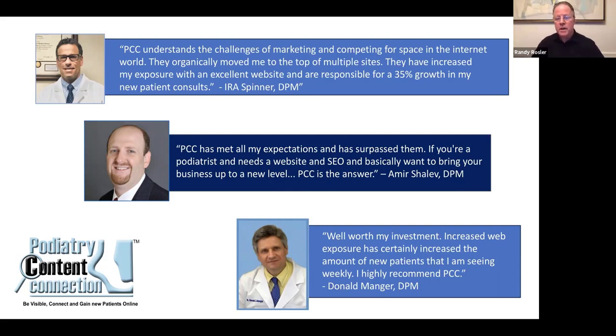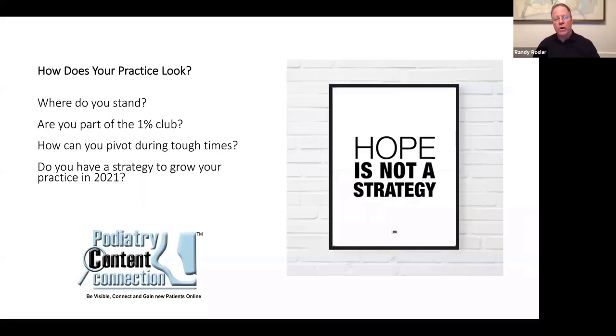Some recent Google reviews from our customers: Dr. Spinner said they increased his exposure with an excellent website and are responsible for a 35% growth in new patient consults. Dr. Shalev says we go above and beyond to help him. Dr. Manger says he's worked well with his investment, has increased exposure, and is seeing more new patients every week. We love hearing from our customers and speak with them on a regular basis, which is one of the things they really appreciate.